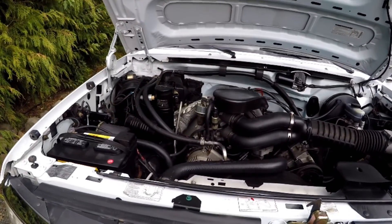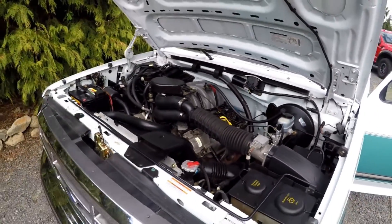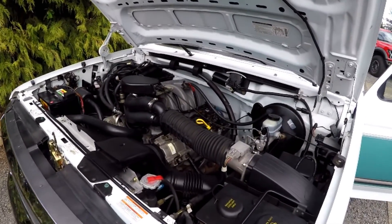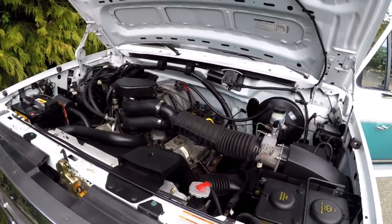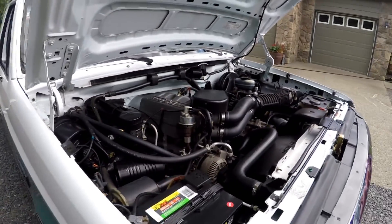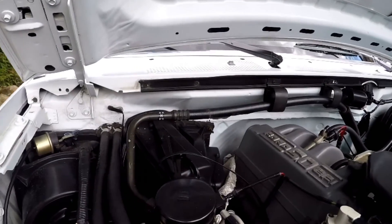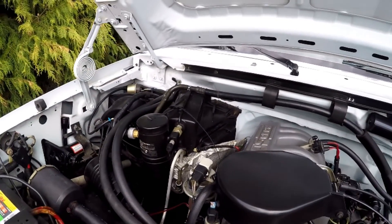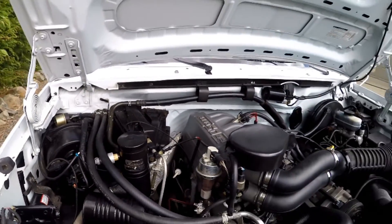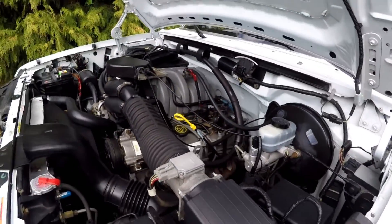We're going to fire it up so you can hear it run and also hear the AC compressor. Good revs. This is the AC compressor over here — you can hear that click on and off. It is nice and cold in there, so a very comfortable ride for somebody. Great truck.